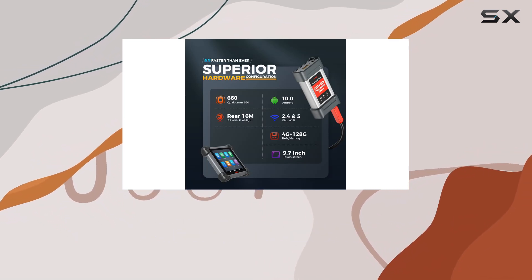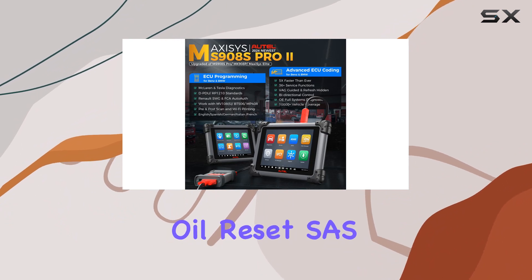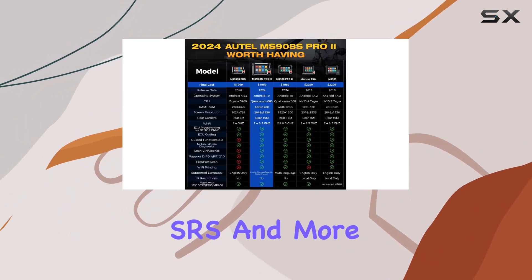With 36-plus services and bidirectional control, it's a time and money saver, offering features like oil reset, SAS, SRS, and more.